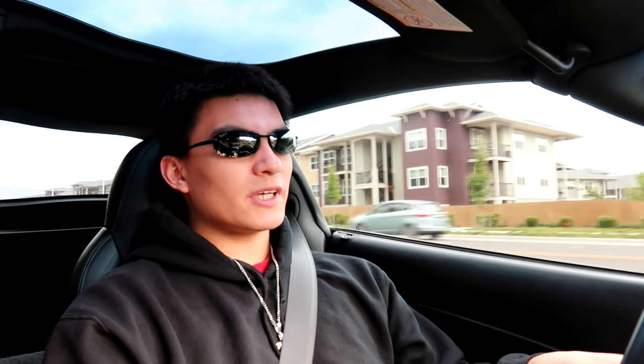Since the Corvette has been around for a while, you can really make it your own — whether that be wheels and tires, suspension upgrades, wraps, or whatever you want to do to it. You can do as you please with it.